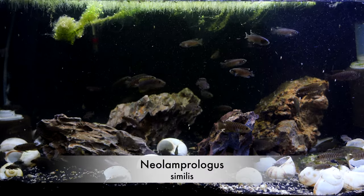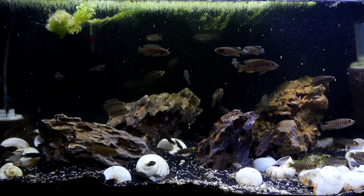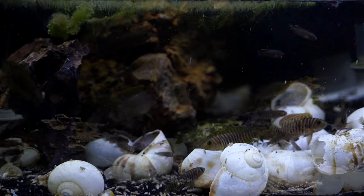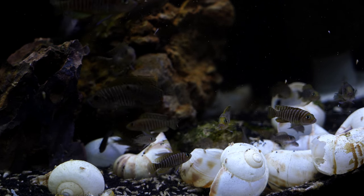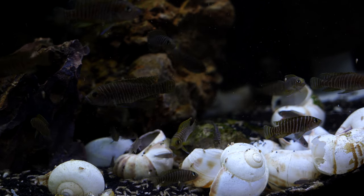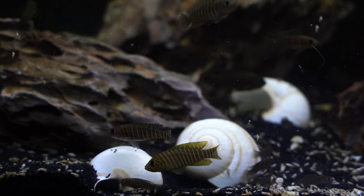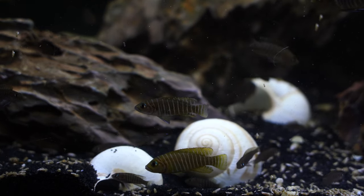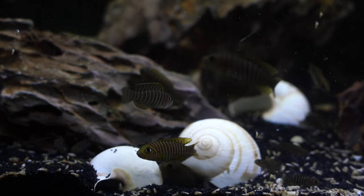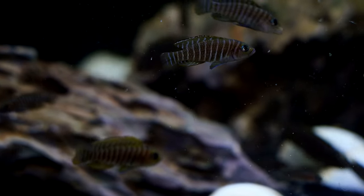This is our Neolamprologus similis tank — kind of similar to the multis — in a 20 gallon long. Really enjoy this tank. They are producing quite readily, probably about 40 or 50 or so, and we've recently pulled some out and brought them to swaps. I love this fish because for the Lake Tanganyikans, these are one of the few that I think look better on a dark substrate with a dark background — you really start to see those lighter white vertical stripes. They behave much like the multis but look a bit different in terms of coloration and stripe count. If you're looking to get into shell dwellers, the multifasciatus and the similis are probably your two best options. The similis are a little harder to find but every bit as entertaining.